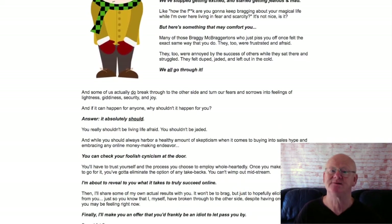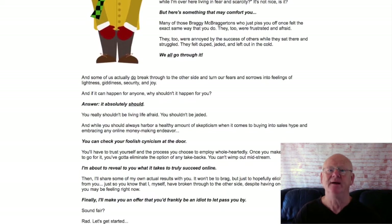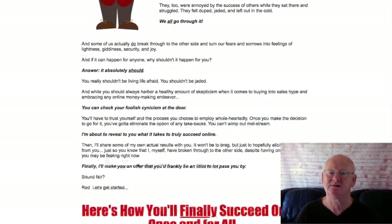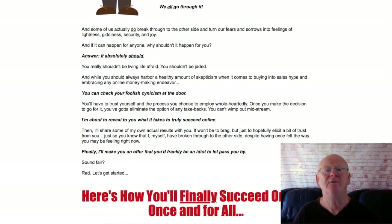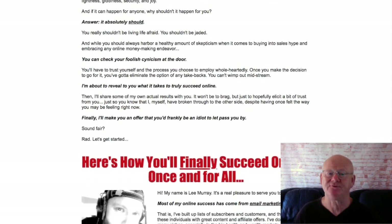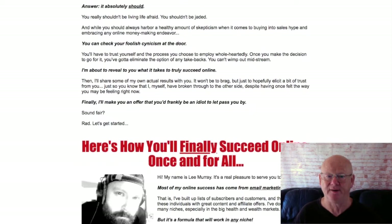Even a 12-part video training system is included. This is going to walk you through everything — setting up your funnel and your autoresponder — so that it works on full throttle with no hiccups. And then to make things even easier, traffic training is also provided.